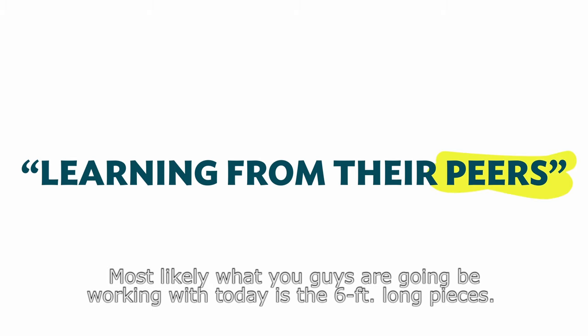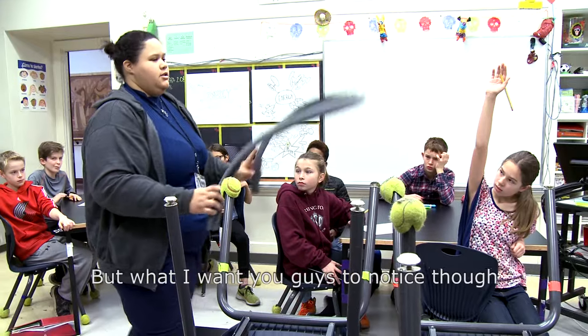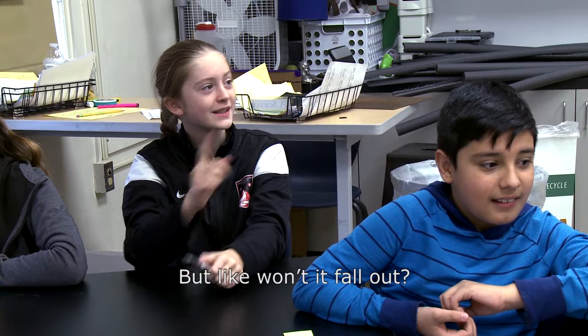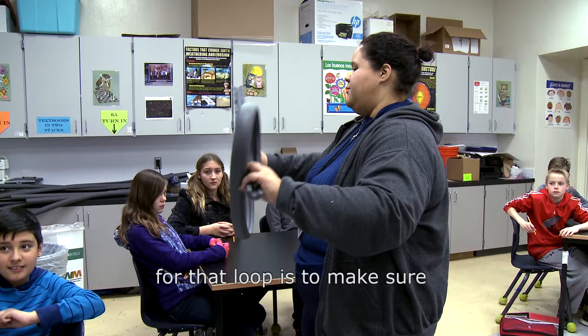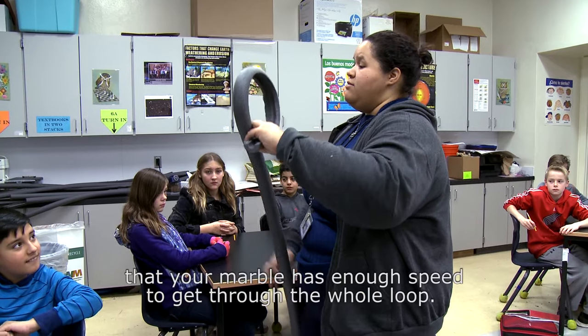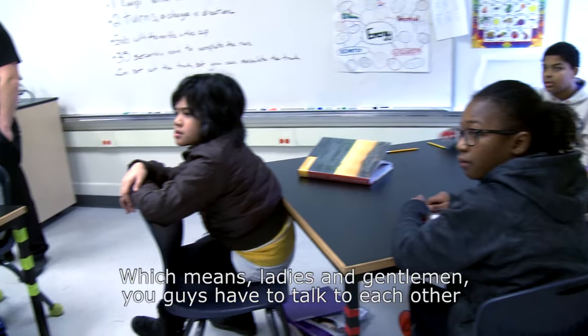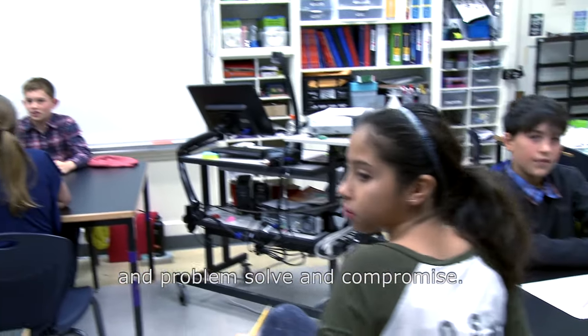Most likely what you guys are going to be working with today is the six-feet-long pieces. What I want you to notice is on the inside there is a place for your marble to run. But won't it fall out? Velocity — you're going to have to figure out where the best place for that loop is to make sure your marble has enough speed to get through the whole loop. You have to talk to each other, problem solve, and compromise.